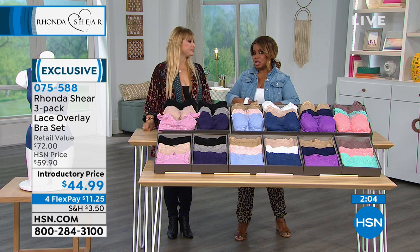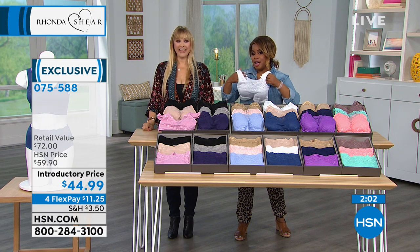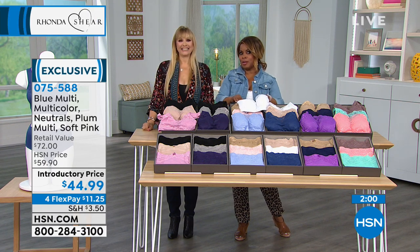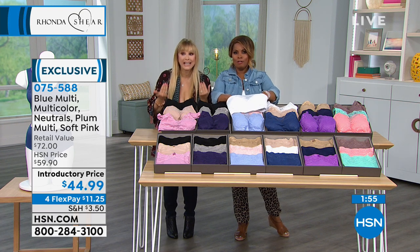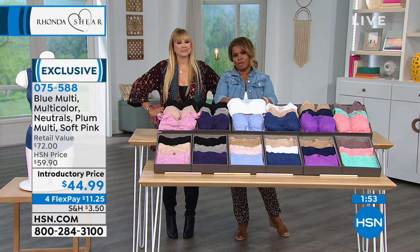So call — you're live on the air. Hi, with Marlo and Rhonda, tell us your name and where you're calling from. Hello? Come in. Hello? Oh, we missed her. Sorry.